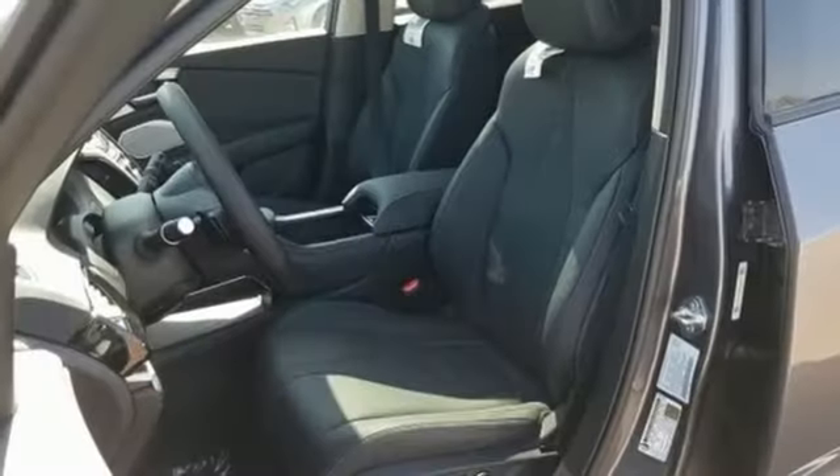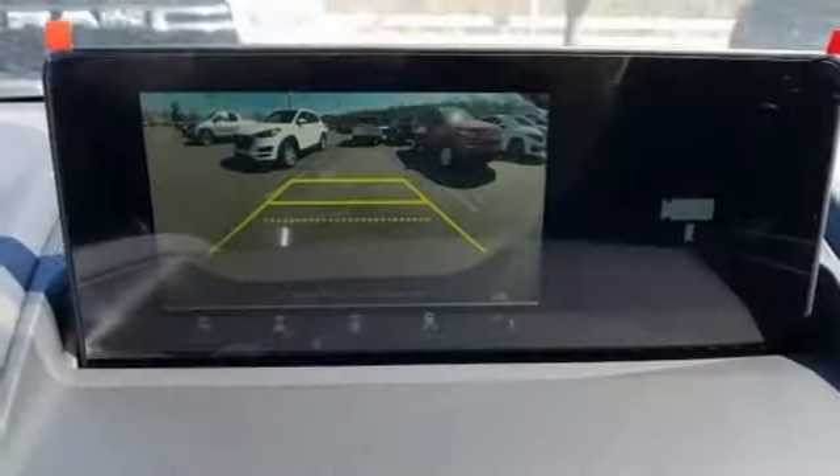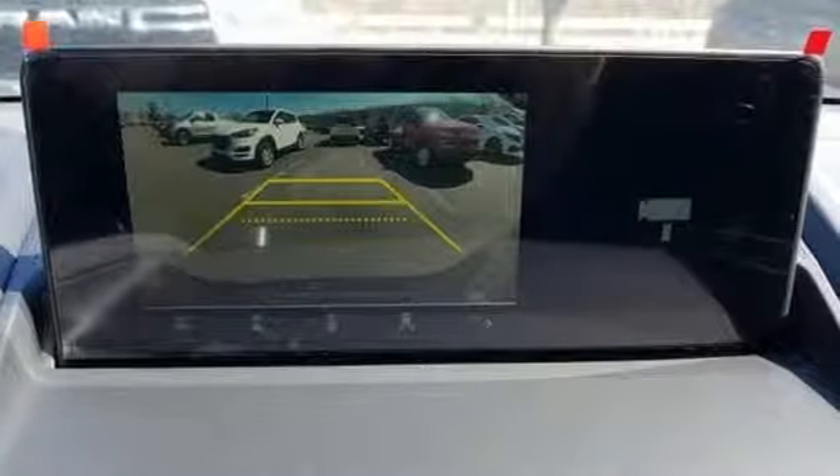Dual zone climate control. Turbo inline four cylinder engine. Power sliding and tilting sunroof. Gas pressurized shocks. And power heated mirrors.